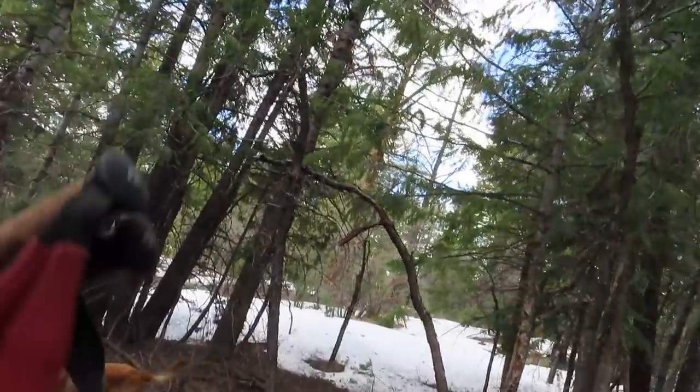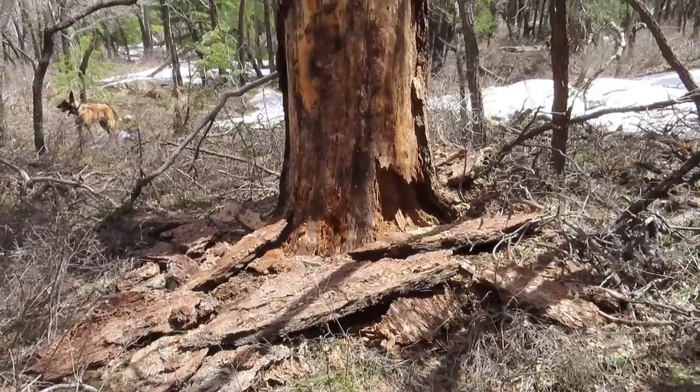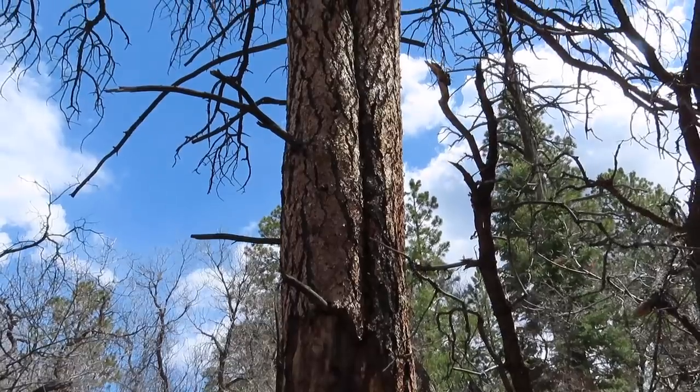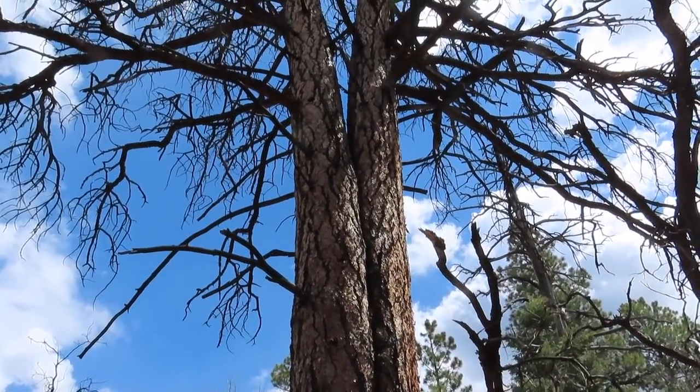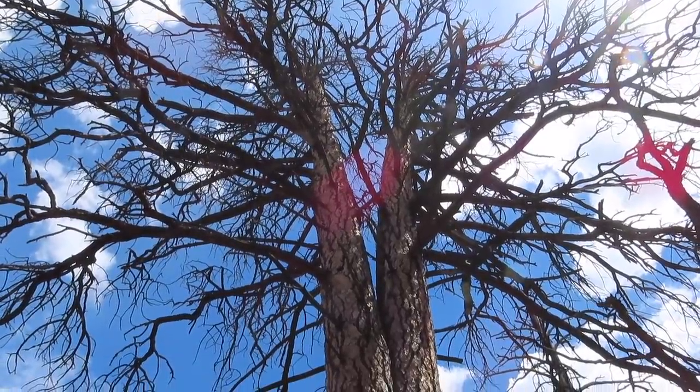This is why I love shed hunting this country. Look how this big old tree starts as one then splits all the way up into two — it's so fun getting a change of scenery. Just the unknown of not knowing what's up here, kind of where you're at — it's all new country, new experience. That's what it's all about.